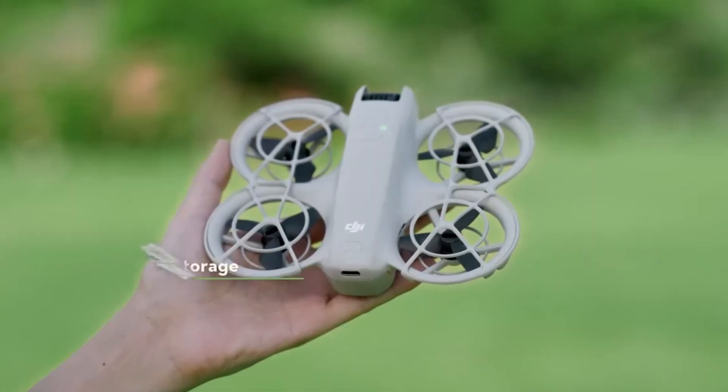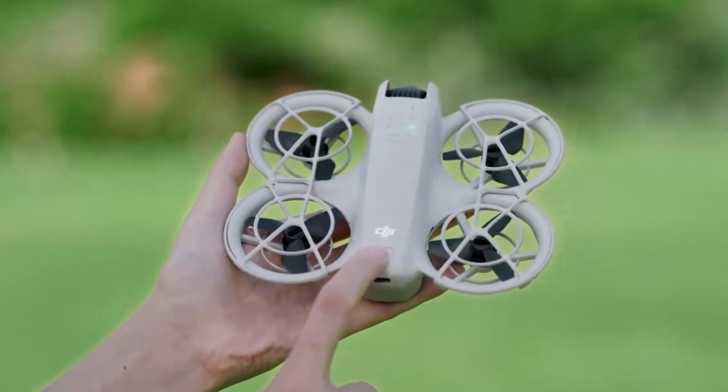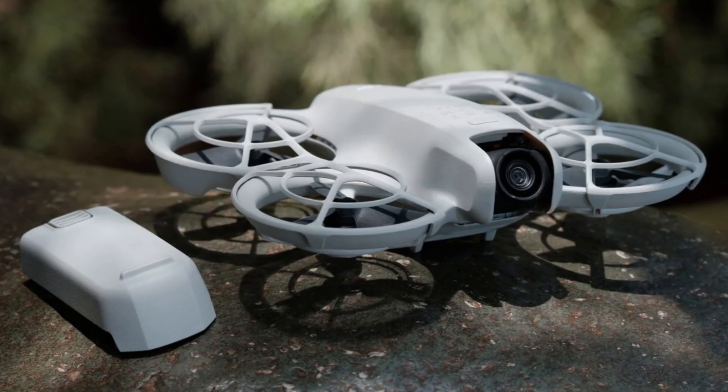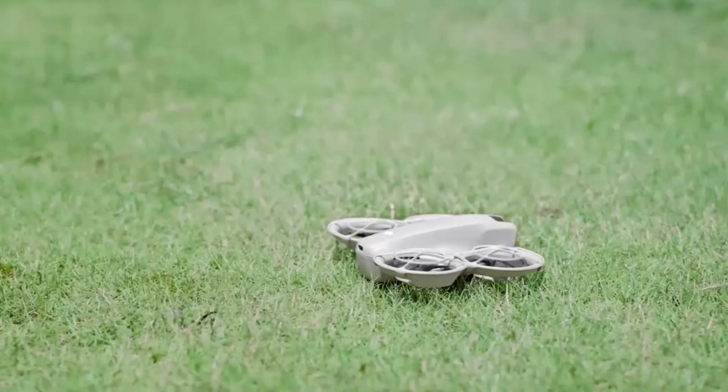A modular battery design makes it easy to swap batteries for prolonged sessions. Intelligent power management systems ensure optimal battery performance, providing reliability during extended shoots. These advancements make the NEO 2 a dependable choice for long-duration flights.